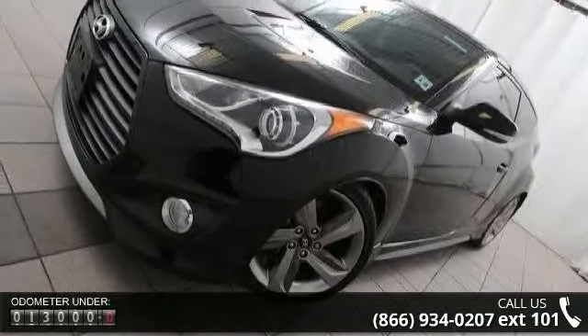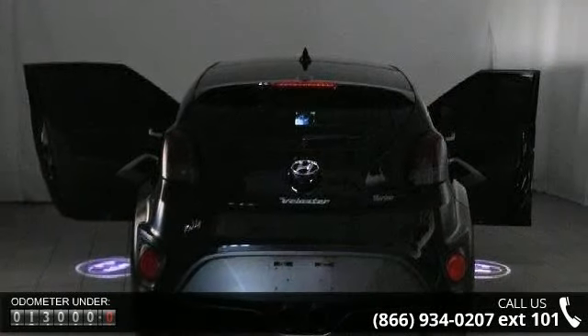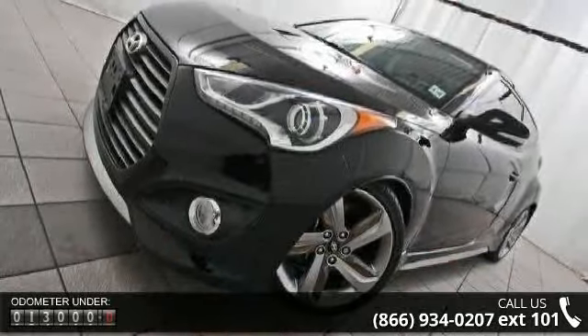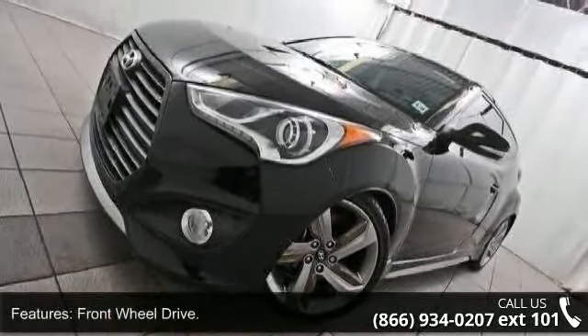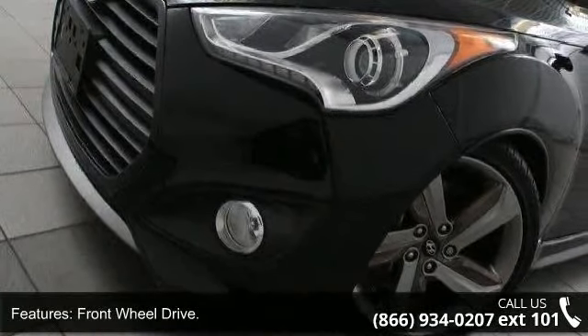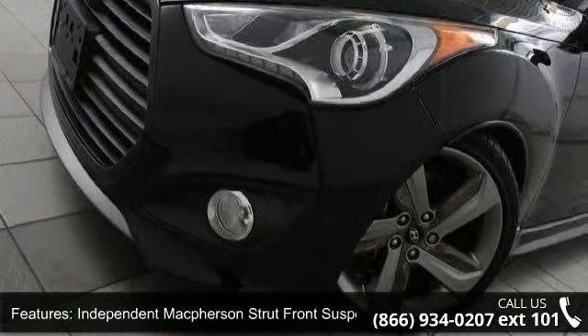Some of the top features included with this vehicle are front-wheel drive, independent McPherson strut front suspension with coil springs, torsion axle rear suspension with coil springs, and sport-tuned power rack and pinion steering. Also included is a chrome dual center exhaust outlet.